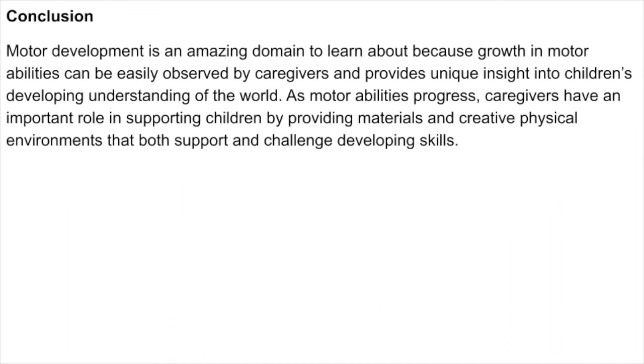Motor development is an amazing domain to learn about because growth in motor abilities can be easily observed by caregivers and provides unique insight into children's developing understanding of the world. As motor abilities progress, caregivers have an important role in supporting children by providing materials and creative physical environments that both support and challenge developing skills.